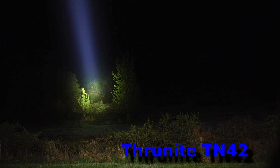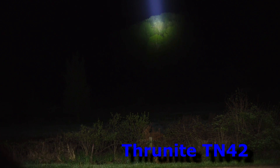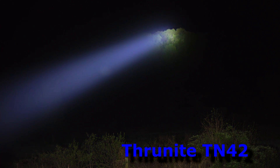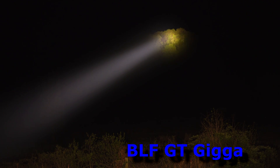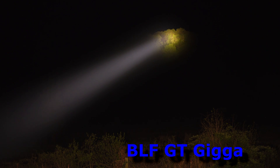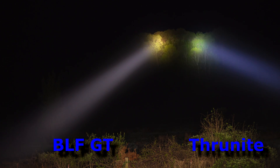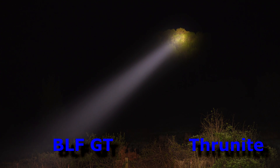I just saw some eyes flashing, I thought, way up at the top there. Let's move the camera up — that's back to 300 meters. Right there is about 300 meters to the top of that hill. TN42, BLF GT — side by side, on the left the BLF GT and on the right the Thrunite TN42.